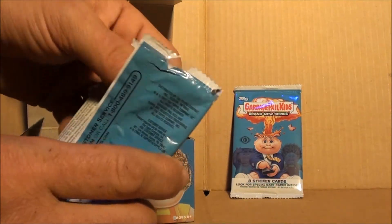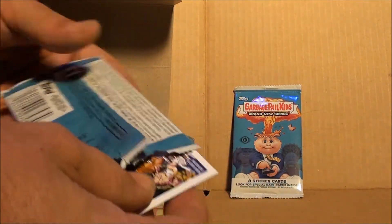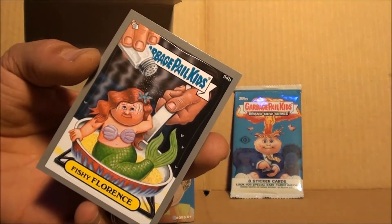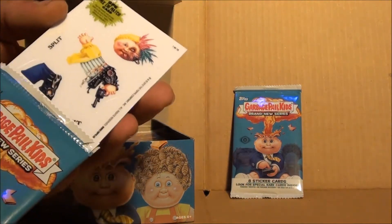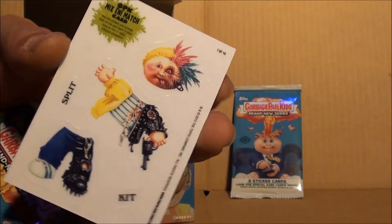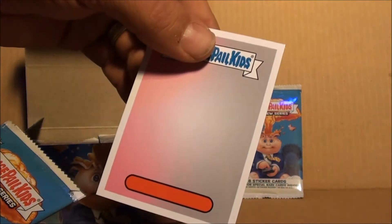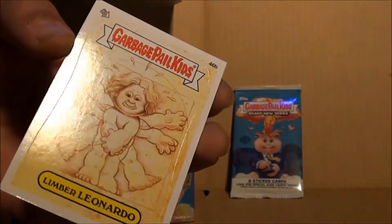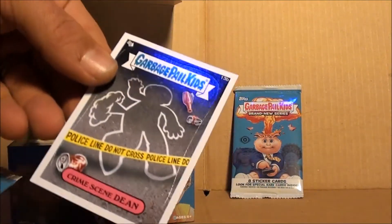Just a couple of greens, so I hope it picks up. A little better — got a silver fishy Florence, oh there we go! Split kit GPK mix and match seven to ten, love that. Back of that card is all empty, man, that's cool. I like that. 46B Limber Leonardo, 13B.